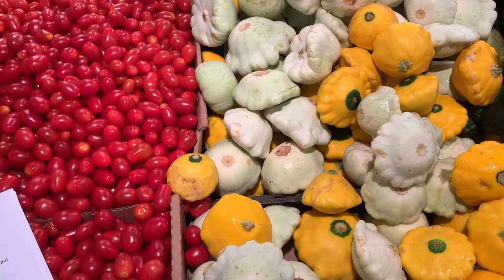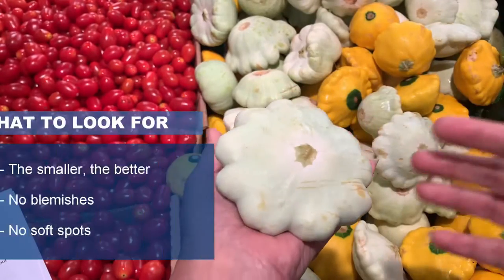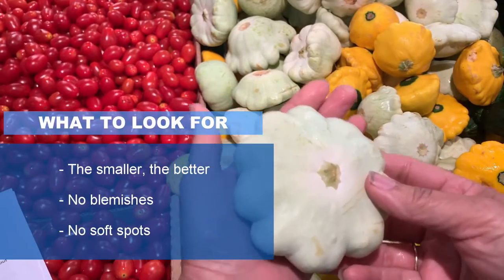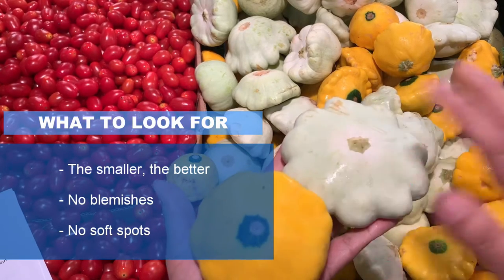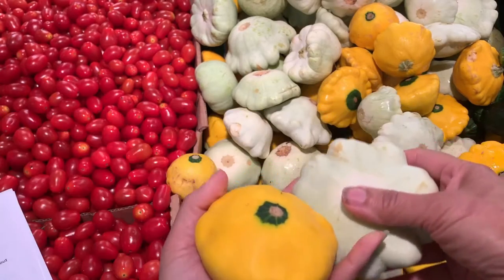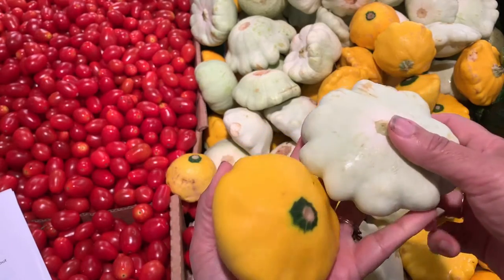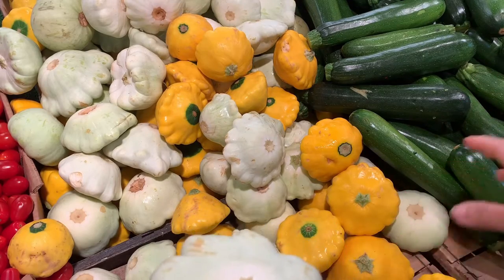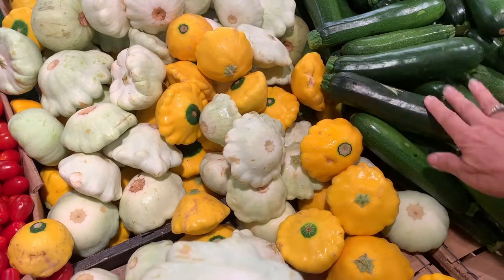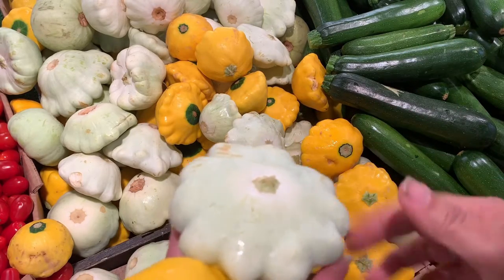Now let's talk about how to buy these tender squash. Notice that these are like the size of my hand — this is a really good size. Any bigger than that, and it's not going to be as tender or as tasty. This one's a little bit smaller; that would be even better. We're looking for no blemishes, no soft spots, which is very rare if you're getting them fresh from the garden. These squash are in the same family as the zucchini, so they're going to have a nice thin peeling on them.